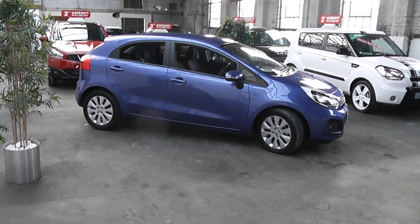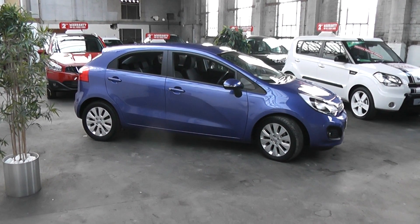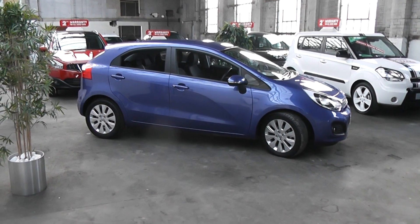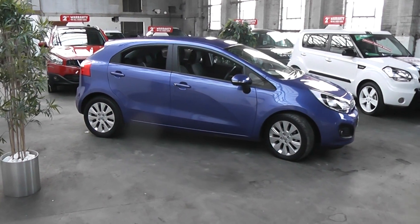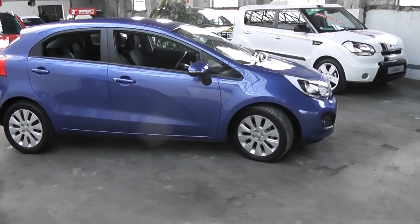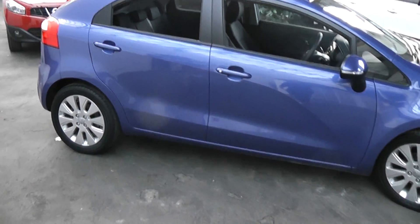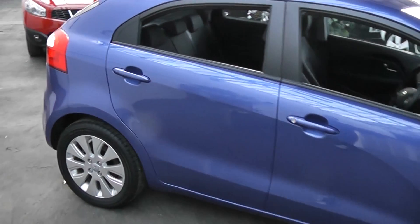Welcome to Wessex Garages Gloucester. The car we have for you today is a Kia Rio New Model 2 1.1 diesel. The car is finished in bright blue metallic. It has four alloy wheels. As you can see the car is in excellent condition. This car is one of our current demonstrators. Let's take a look around the car.